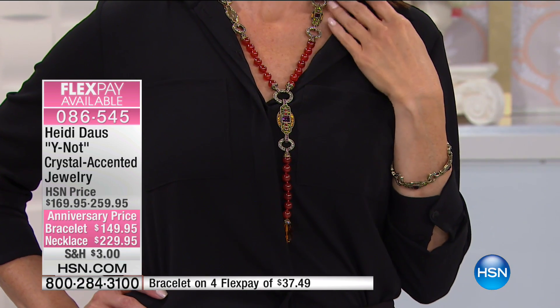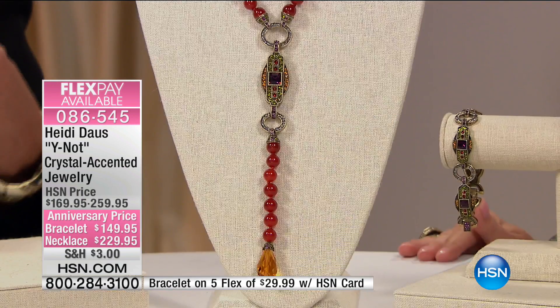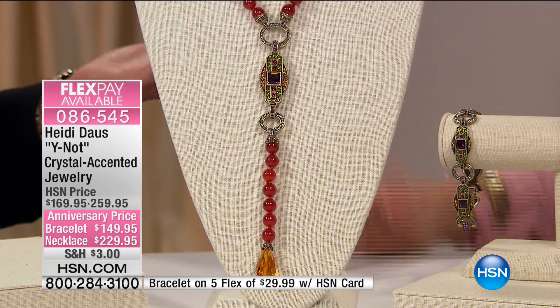If you are in love with the color of carnelian, of semi-precious stones that are so rich, this necklace — to me — looks like it could be a $500, $600 necklace. Easily here at HSN. Anywhere else, like $1,000, easy.